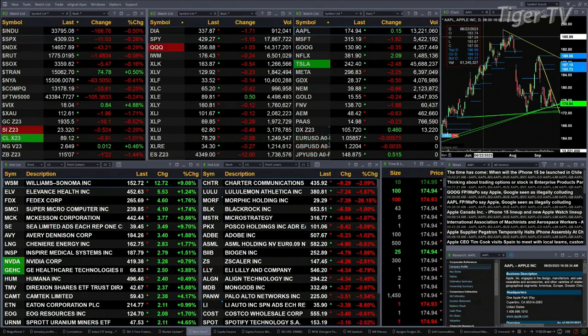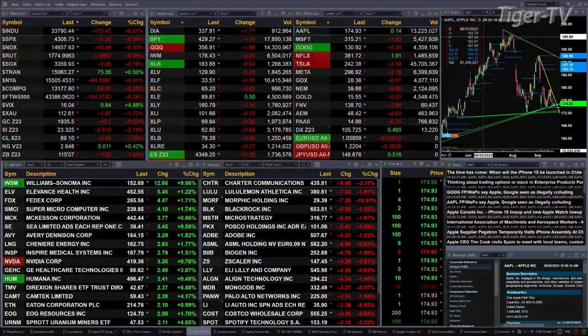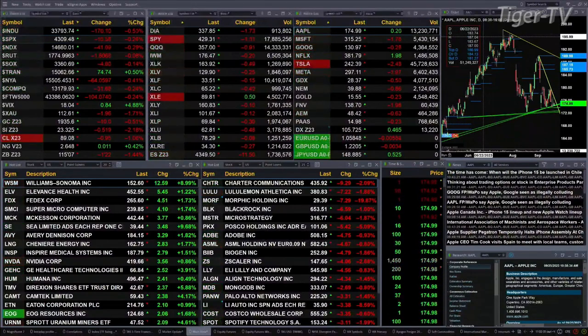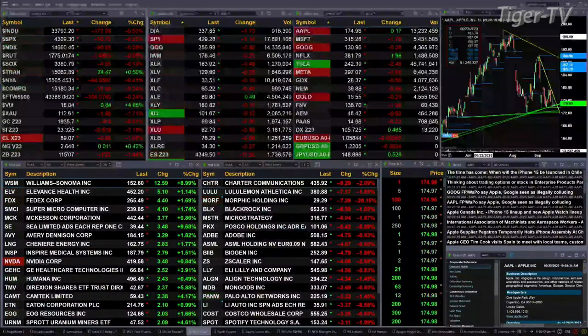Gold is off $10. The U.S. dollar index is trading higher — it's up 46 ticks, trading out at 105.72. Light sweet crude is off 93 cents. Natural gas is up a penny. The 30-year Treasury is down one point and 22 ticks, trading out at 115.07. Let's try to figure out what all that means by looking at that nine-panel market update chart.